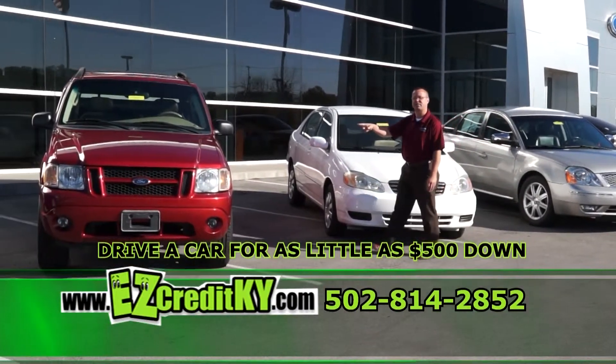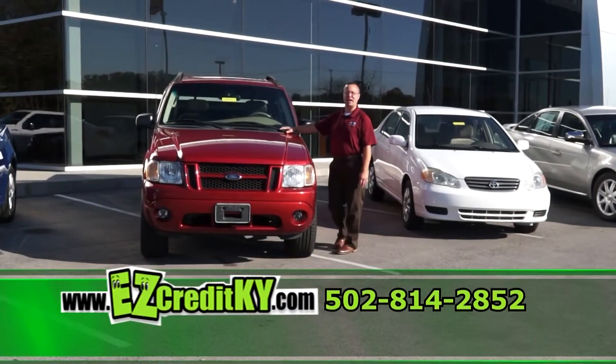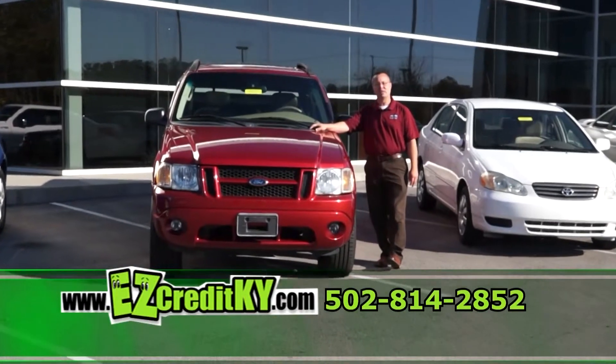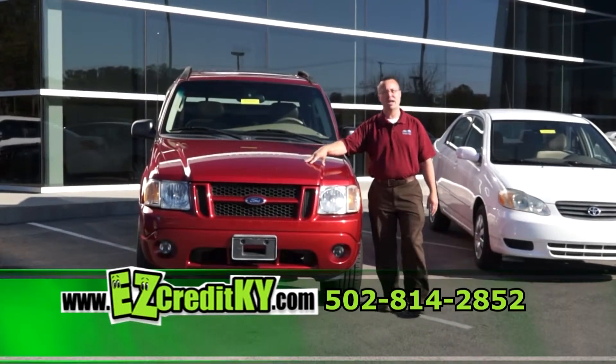Next I have a 2004 Sport Track. This truck is loaded — it has leather, sunroof, automatic, heated seats. With as little as $500 down, I can have you in this truck today and out the door.